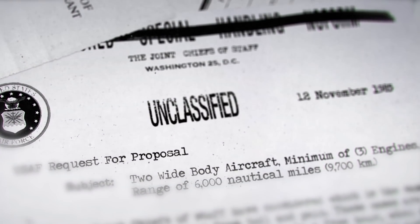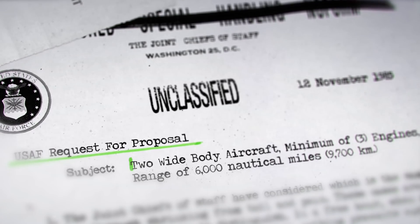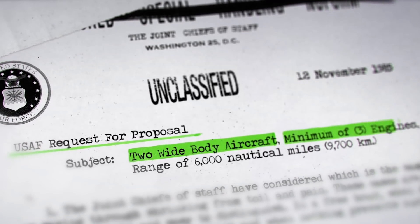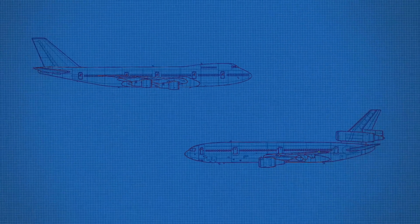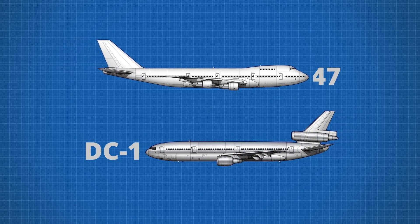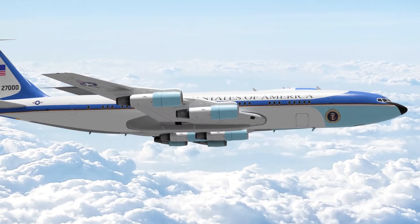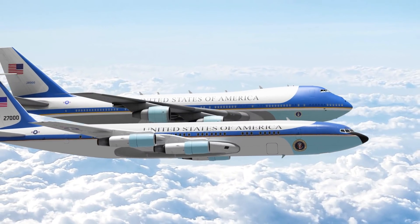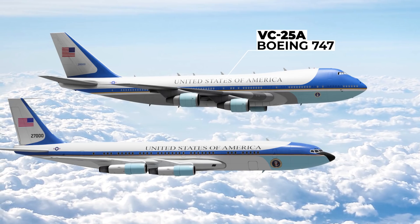In 1985, the United States Air Force issued a request for proposal for two wide-body aircraft with a minimum of three engines and an unrefuelled range of 6,000 miles. Boeing entered the contest with its Boeing 747 and McDonnell Douglas with a DC-10, with the Reagan administration going for the bigger order of two identical 747s to replace the aging 707s.